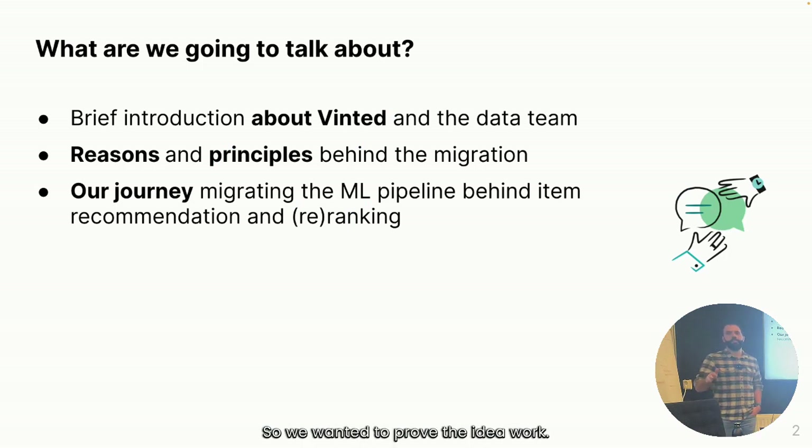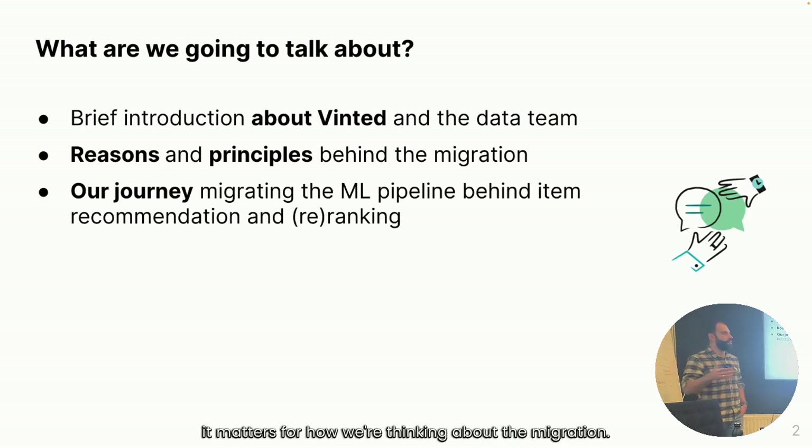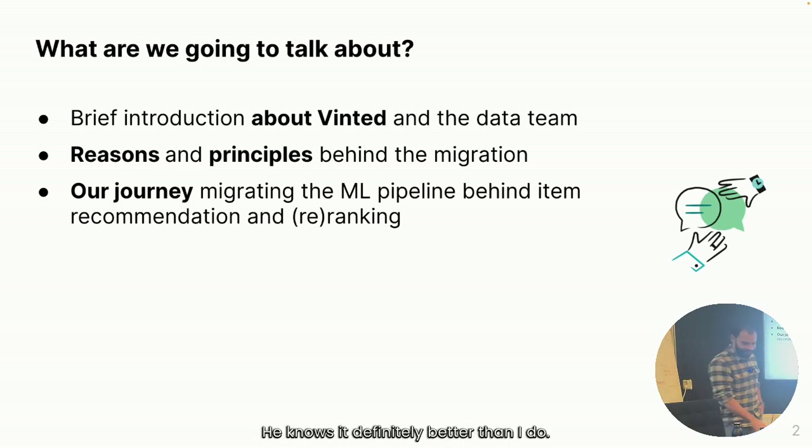That was kind of our first use case — we wanted to prove the idea would work. To be honest, I'm pretty much just taking credit for Rodrigo's work. This is pretty much the things we've been working on; I wasn't even a part of Vinted when this project started. The plan for today is we talk a bit about Vinted and how we organize, then why we're doing the migration, and finally about a specific foundational use case: moving machine learning models to the new environment — the recommendation and re-ranking products.